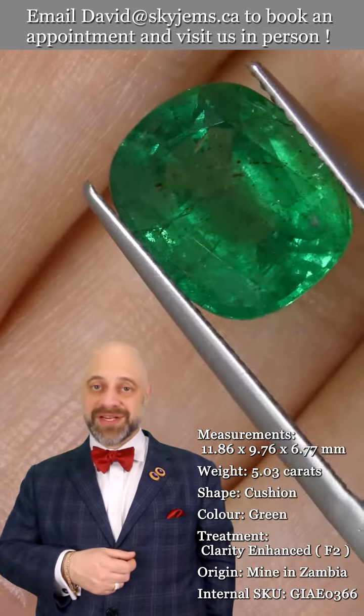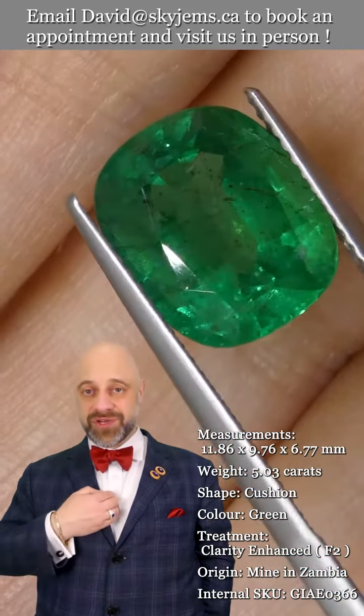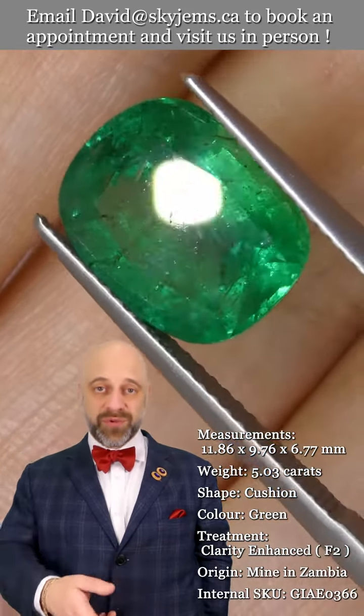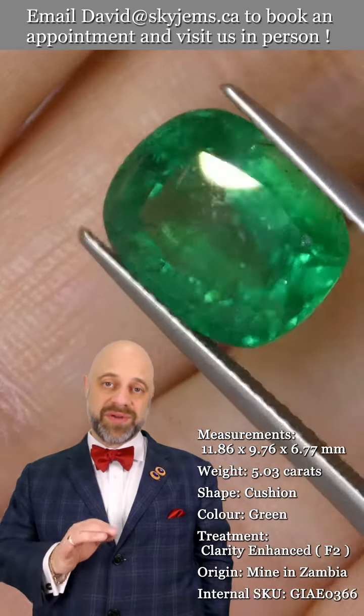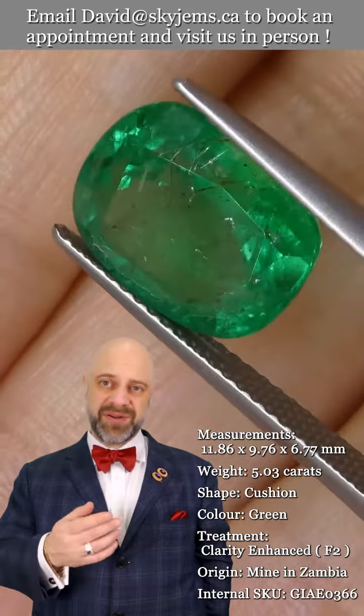Skygems.ca has been selling gems and jewelry online since 1999. I'm the third generation of the business — I'm the one who brought the company online — and we have a fourth generation coming up. All this experience has taught us that gems and jewelry must be seen in person and held in your hand to truly understand them.